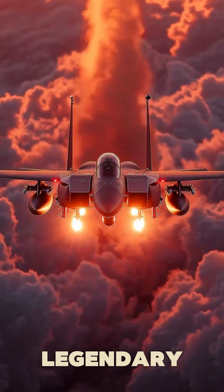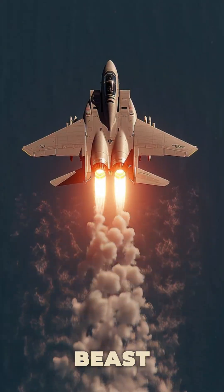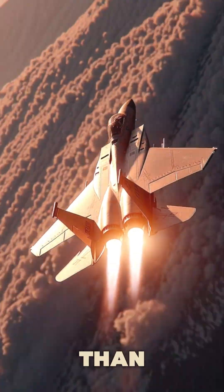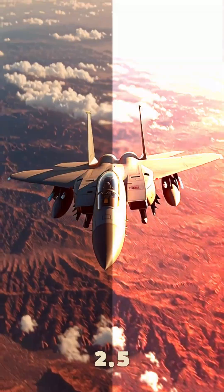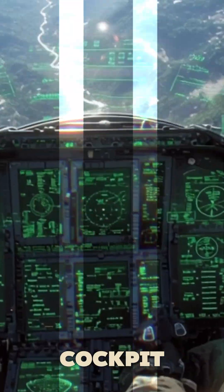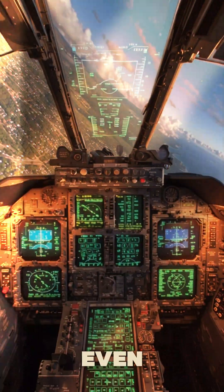Built on the legendary F-15, but upgraded into a 21st century beast. It carries up to 22 missiles, more than any fighter in American history. It hits speeds over Mach 2.5, outrunning almost anything in the sky. And inside, a futuristic cockpit with next-gen sensors that see the battle before it even begins.